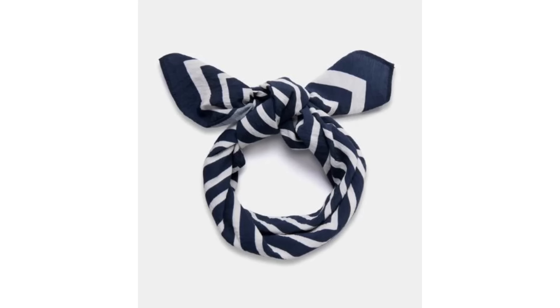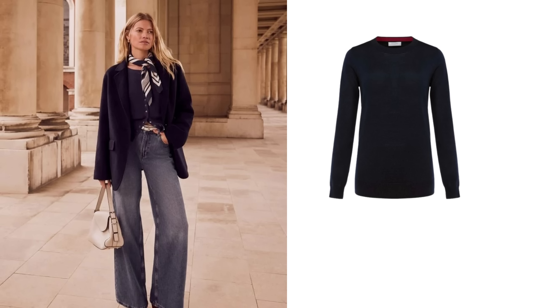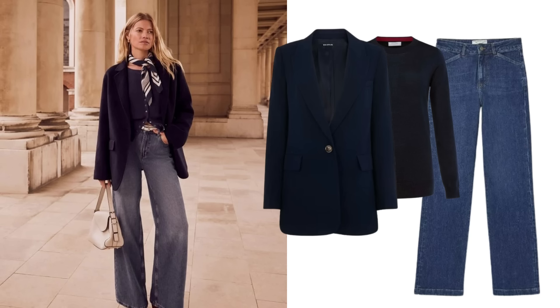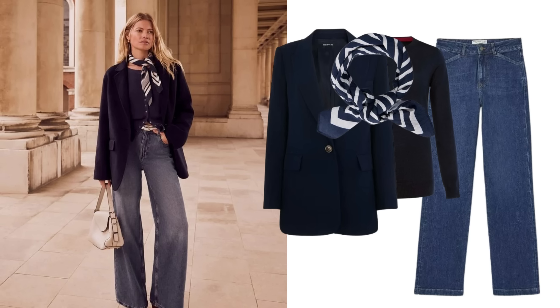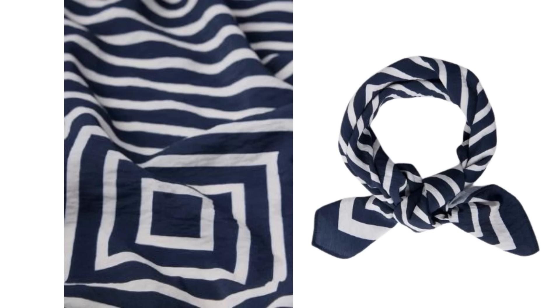The basic I'm talking about is a scarf. A silk square scarf can make any outfit look more chic and put together. If we break this outfit down, it really is just a navy top, blue jeans and a navy blazer — adding the scarf just elevates it. To stop this outfit looking too monochrome you could add a white or cream bag, which also highlights the colours in the scarf. This scarf is from Mint Velvet, it's £35, in a geometric print, and it looks gorgeous with the blazer.